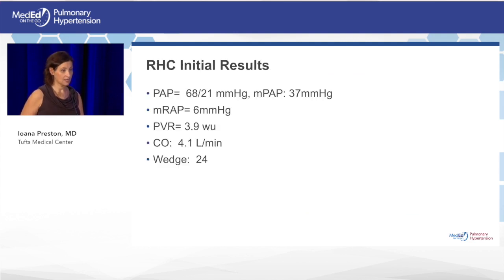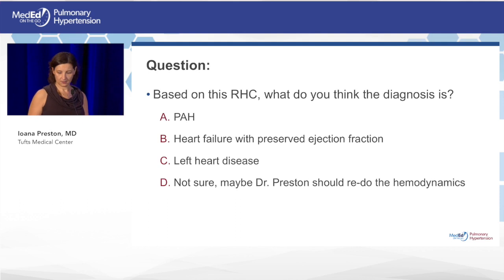The initial cath results: mean PA pressure 68/21 with a mean of 37, right atrial pressure of 6 (normal), wedge of 24, PVR calculated at 3.9 Wood units, and cardiac output preserved at 4.1 L/min. The question now: what type of pulmonary hypertension does she have — PAH, heart failure with preserved ejection fraction, left heart disease, or not sure?